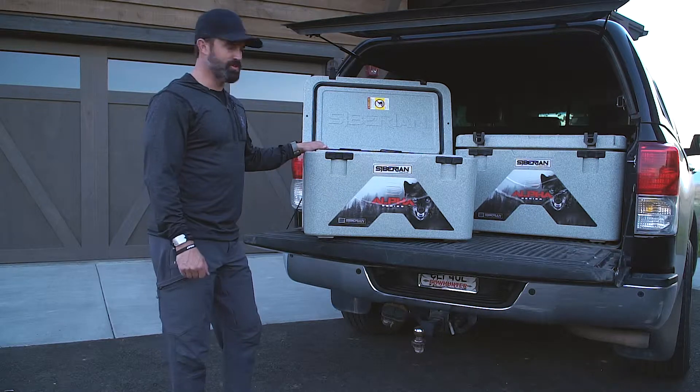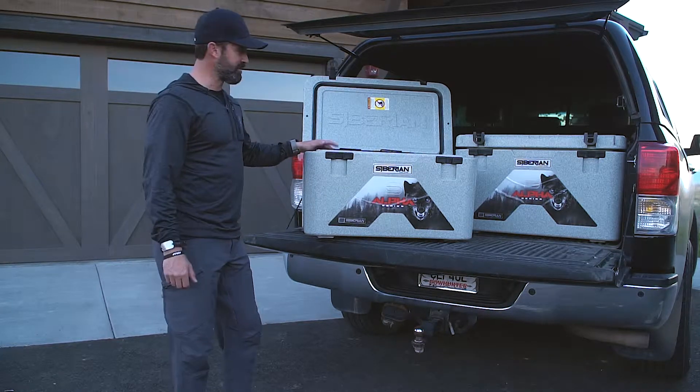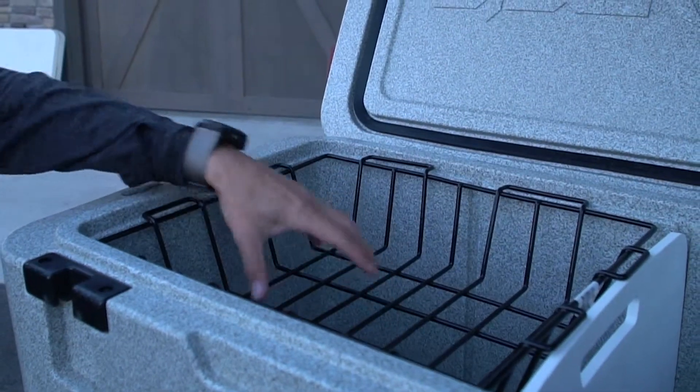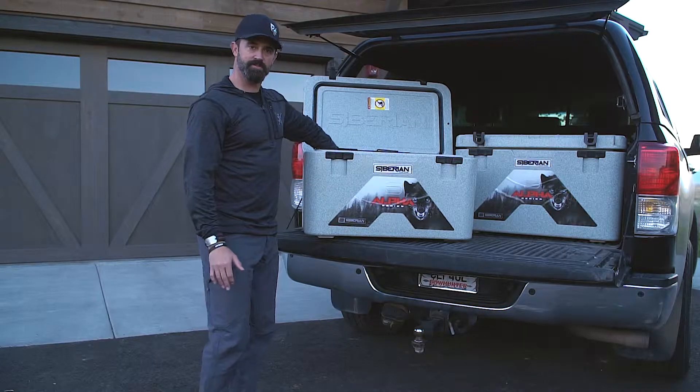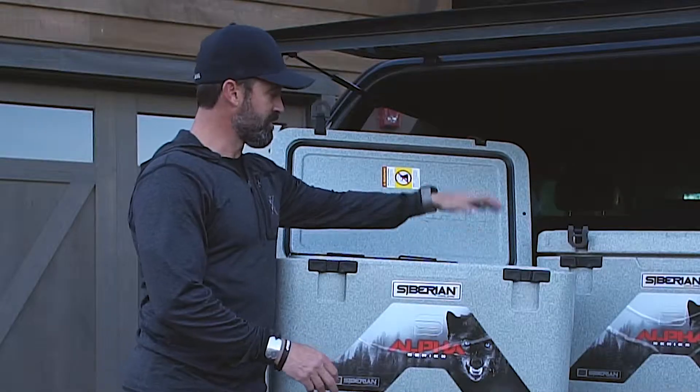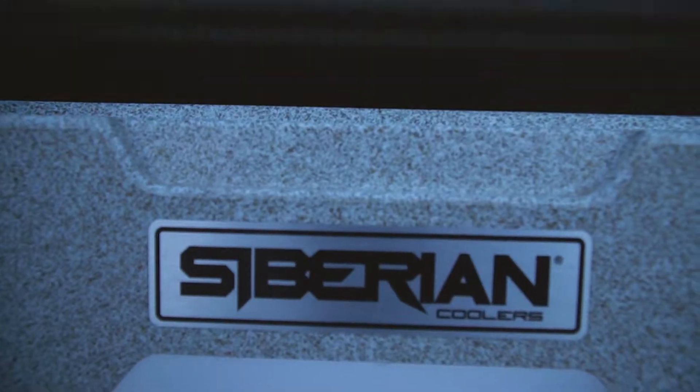A couple other features about the Siberian coolers: when you buy the Alpha Pro series, each cooler comes with a tray that can keep your food and dry items away from the ice, as well as a divider and a cutting board. It's really slick — you can keep ice on one side and keep your other products on the other.